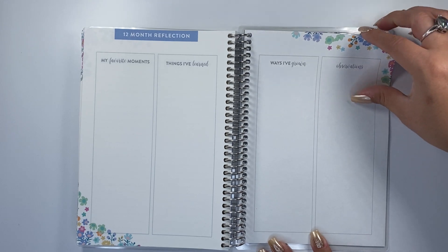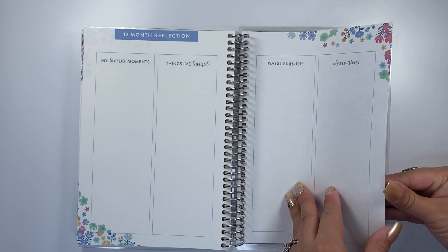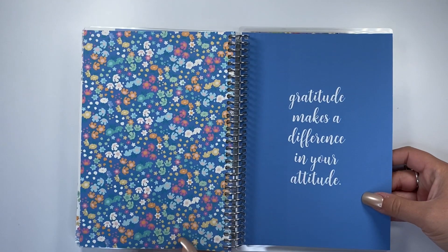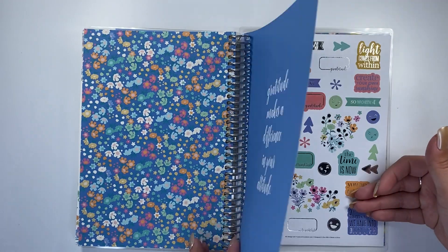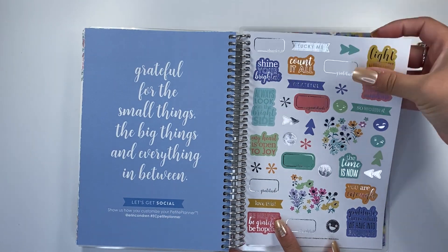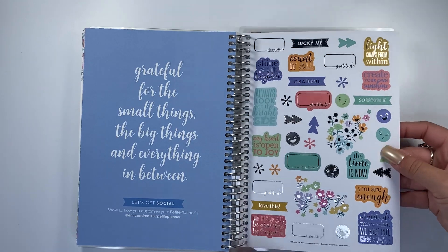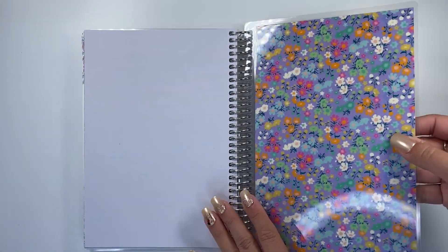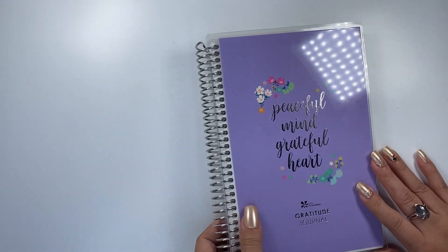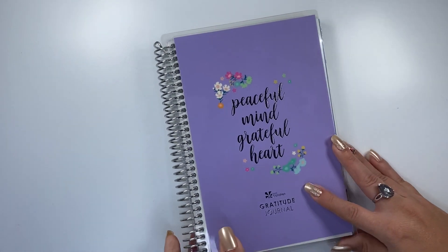Here's that 12-month reflection at the end: my favorite moments, things I've learned, ways I've grown, observations. And then you've got the end page, a quote page, and then that coiled-in sticker sheet. The stickers say 'Peaceful mind, grateful heart, gratitude journal' — it is so pretty.